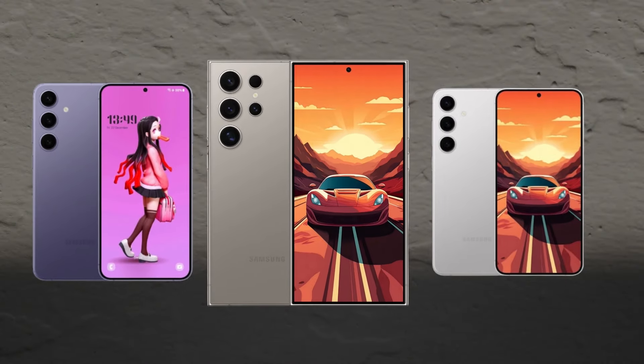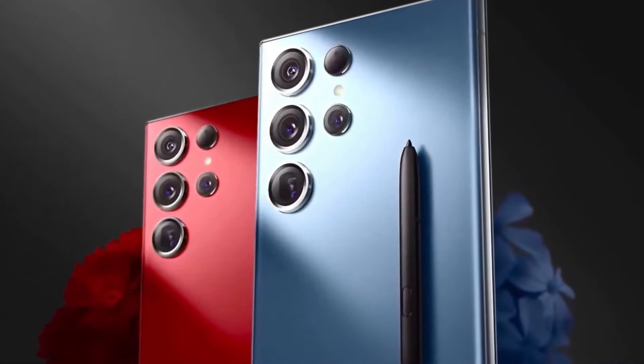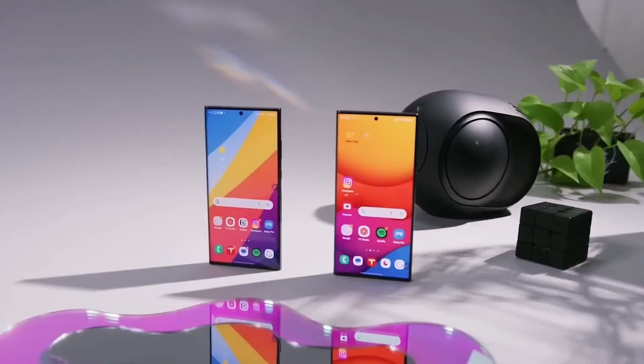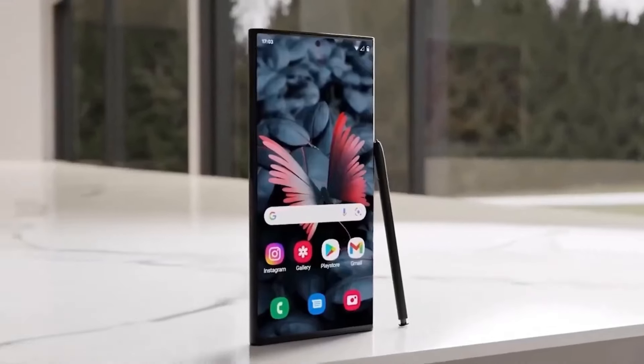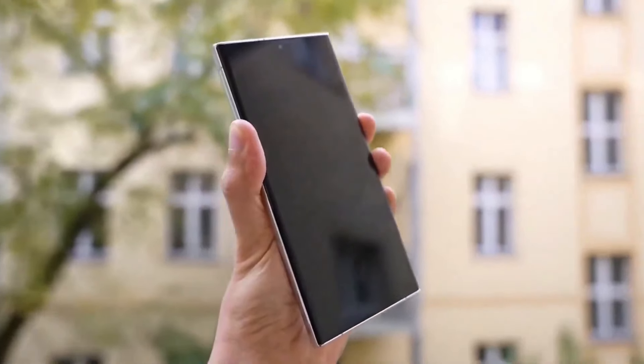Now let's talk about the specifications of the Samsung Galaxy S24 series. The Samsung Galaxy S24 Ultra emerges as a beacon of innovation in the smartphone industry, redefining what we expect from our mobile devices. In this comprehensive review, we'll delve into every aspect of this groundbreaking device, showcasing why it's more than just a technological advancement — it's a glimpse into the future.